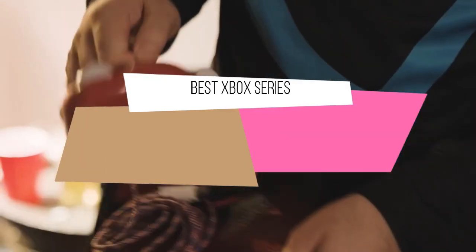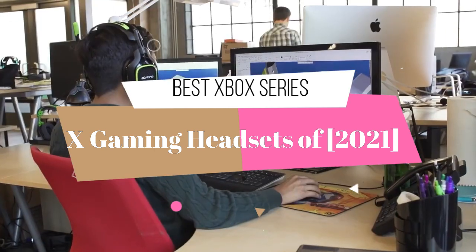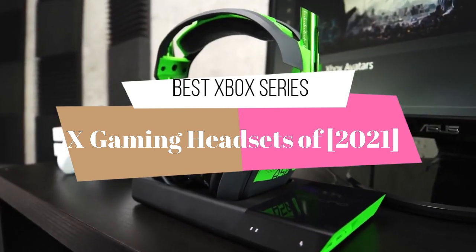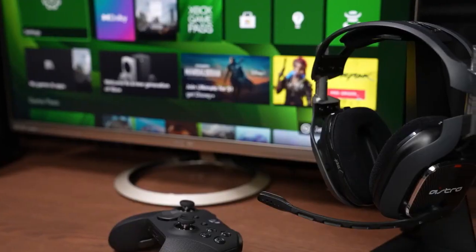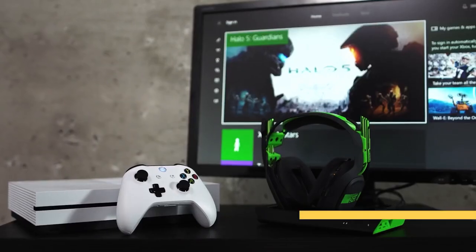Hello guys. Today's video is on the top 5 best Xbox Series X gaming headsets of 2021. Through extensive research and testing, I have put together a list of options that will meet the needs of different types of buyers, so whether it's price, performance, or particular use, we got you covered.